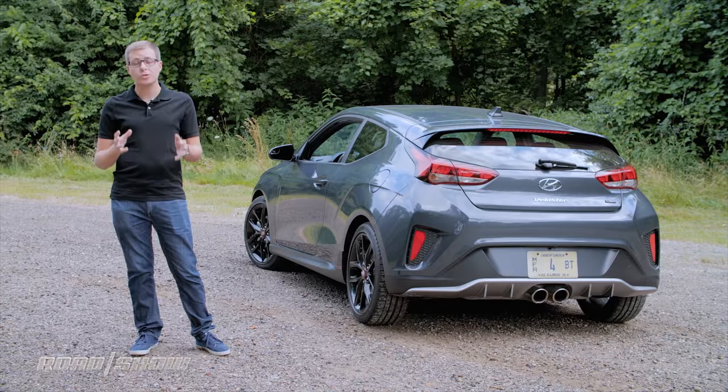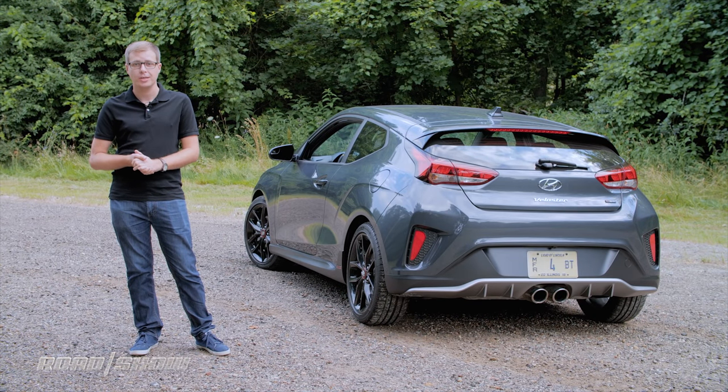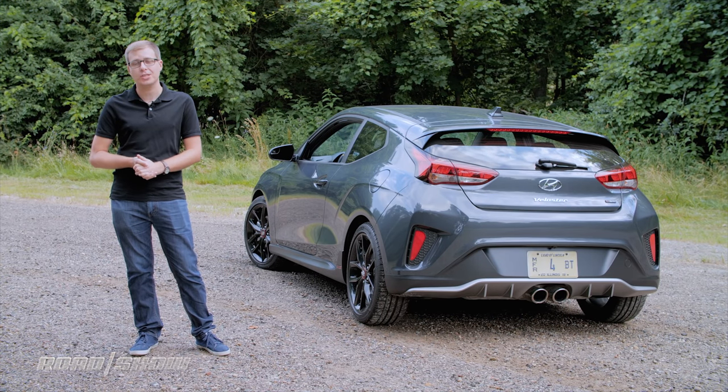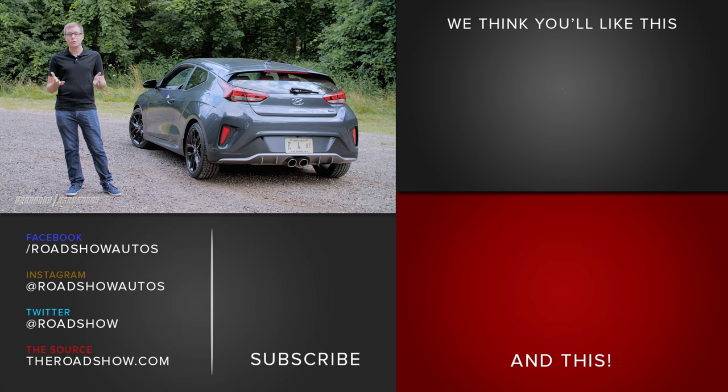Don't get me wrong — I'm not saying you should only buy the Hyundai Veloster Turbo because it's good value for money. It is genuinely a ton of fun to drive, yet it's still mature enough that you'd be happy using it as your daily driver. For those reasons, I'm really impressed with the new Veloster.